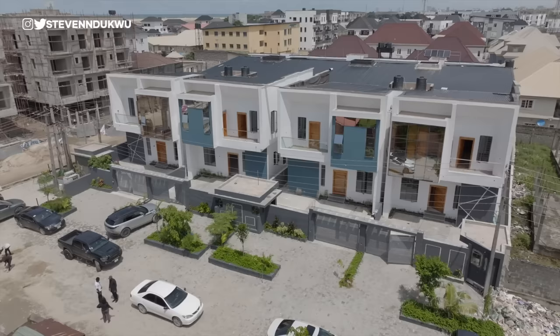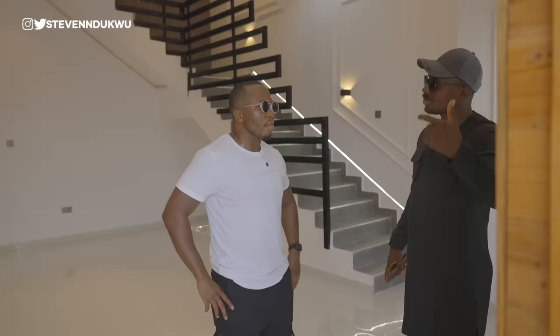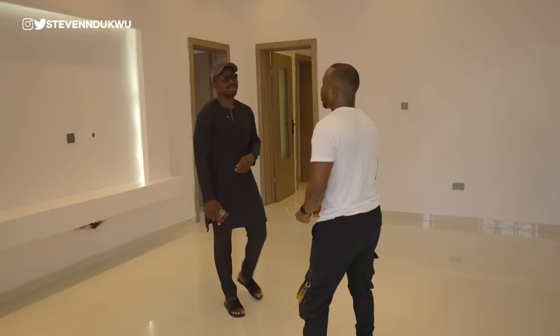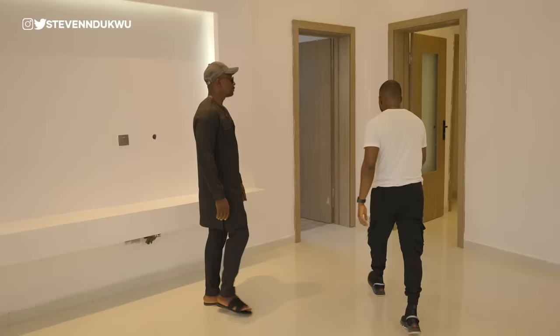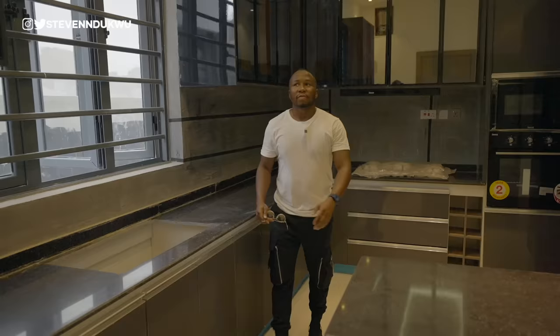It took one year to build all of these units. You have smart switches that control the lights, the AC, the curtains, and the speaker system. The asking price for this semi-detached is 145 million Naira. Let's take a look at the kitchen — you have an imbued microwave, oven, extractor, and cooker. Not bad. Let's look at the master bedroom.